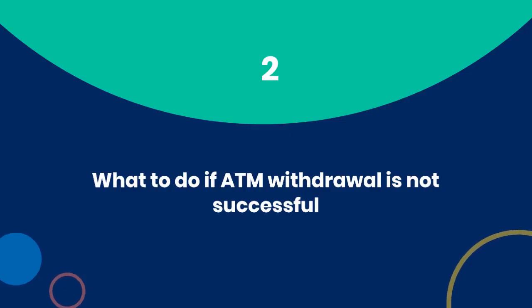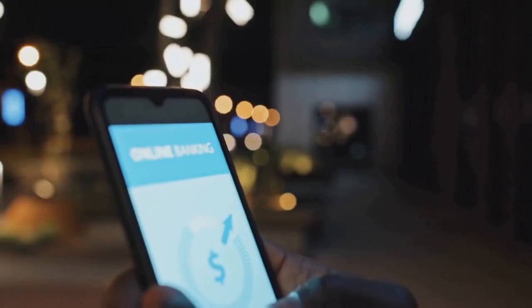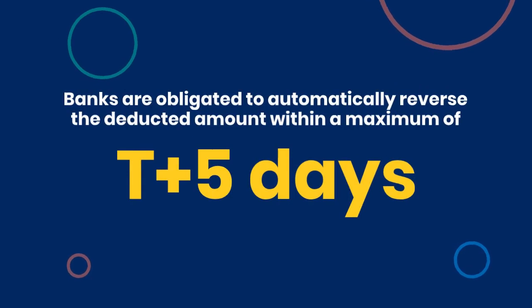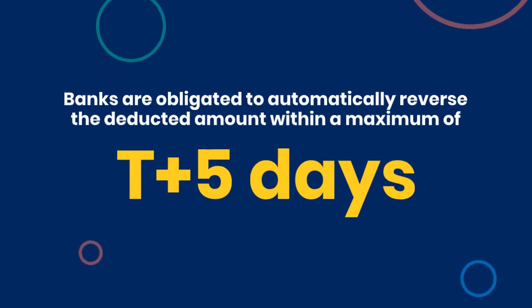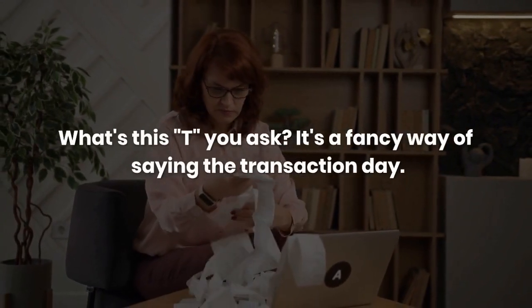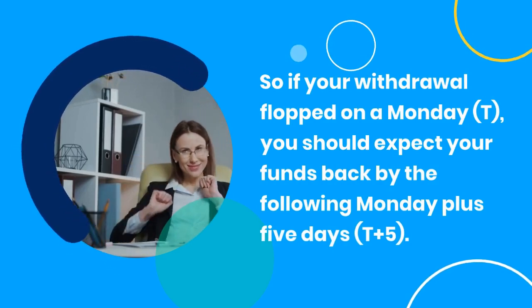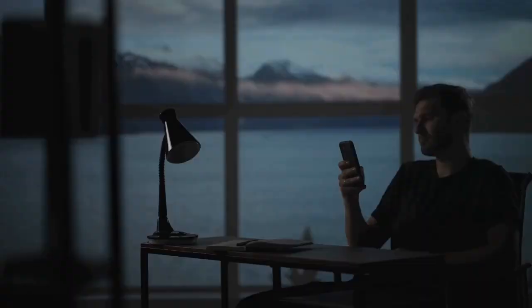What to do if an ATM withdrawal is not successful? So you've done the cash dance at the ATM, but the machine decided to sit this one out. According to Reserve Bank of India (RBI) rules, if an ATM withdrawal fails but your account still takes the hit, there's a silver lining. Banks are obligated to automatically reverse the deducted amount within a maximum of T+5 days — where T is the transaction day. So if your withdrawal flopped on a Monday, you should expect your funds back by the following Monday plus 5 days.